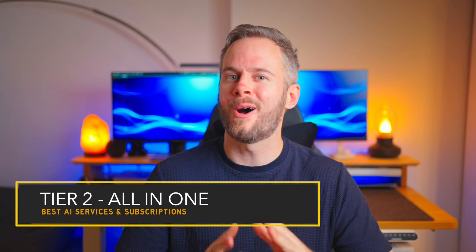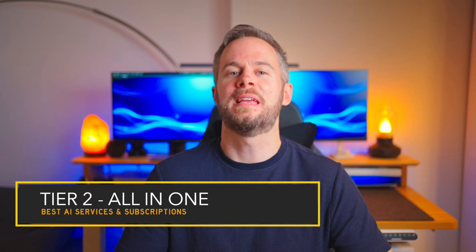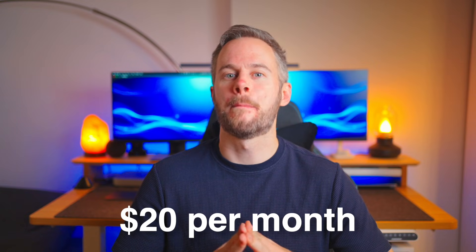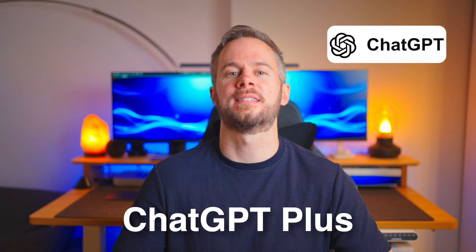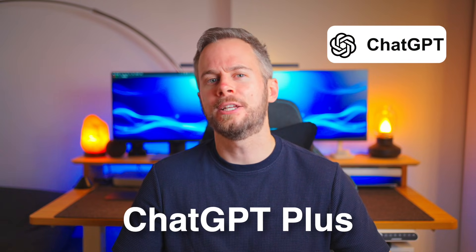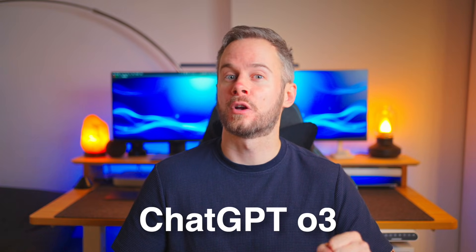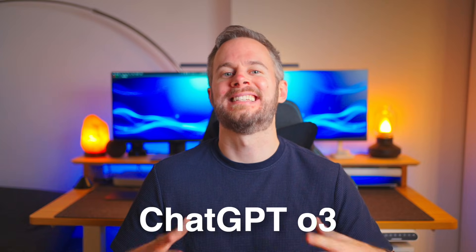Moving up a level brings us to what I consider the sweet spot for most people: the all-in-one subscription, which sits at around $20 a month. This is where a small monthly investment unlocks a massive leap in capability. For the generalist and productivity maximizer, the best all-around subscription is without a doubt ChatGPT Plus. It's the most feature-rich option for the money, giving you access to the popular ChatGPT 4.0 model at near-infinite use and the more capable O3 model, which is a powerhouse for complex problem-solving and overall data analysis.